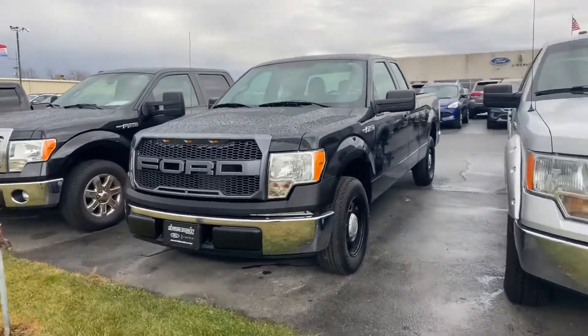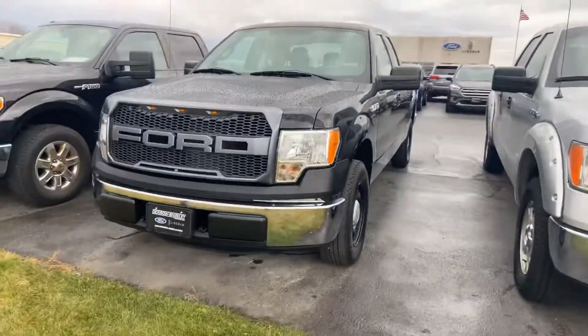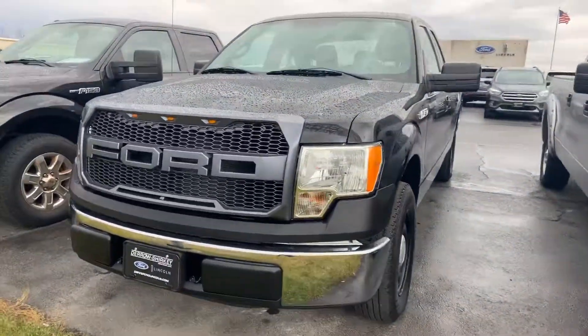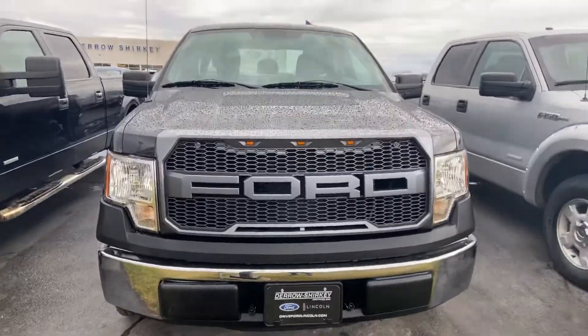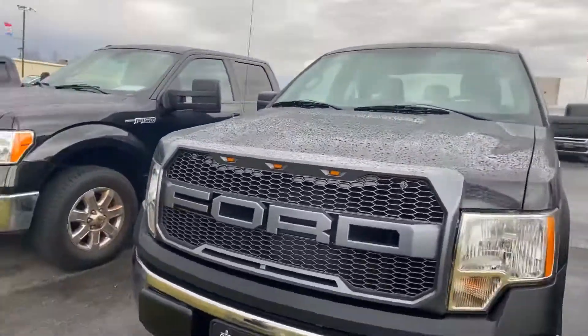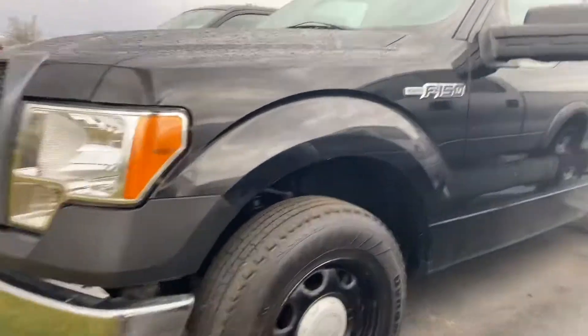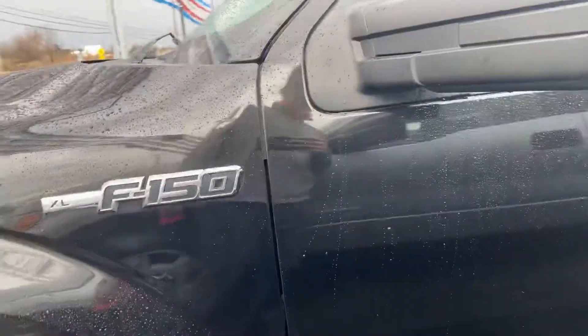Hi, good afternoon — thank you for your patience on this busy, not-so-sunny day. I'll do a quick walk-around of this truck for you. You can see the sharp-looking Ford grille. We'll swing around to the very front afterwards and show you underneath, but right now it seems to be pretty darn clean, especially for a 2011.